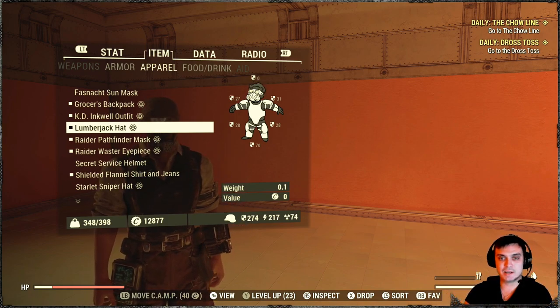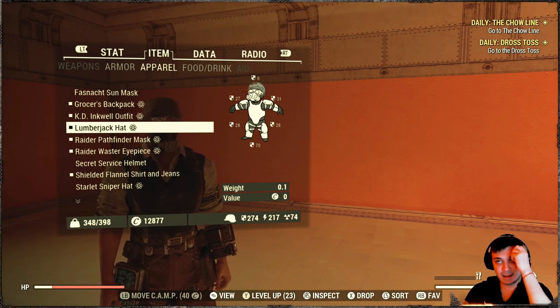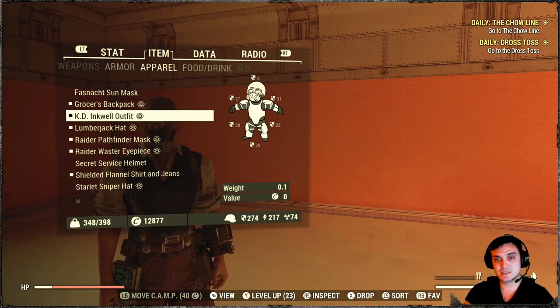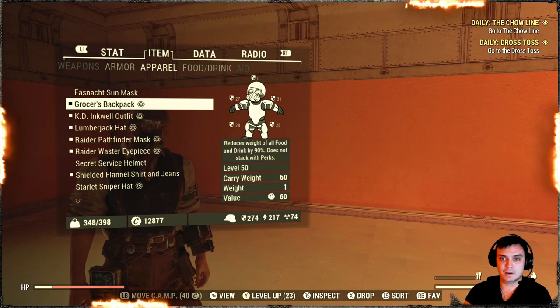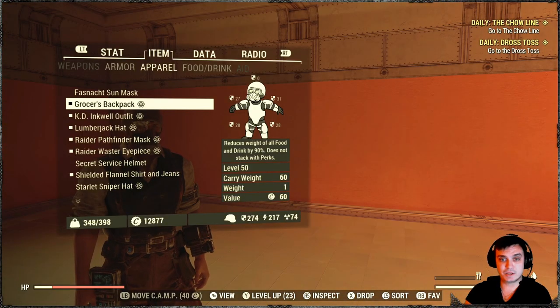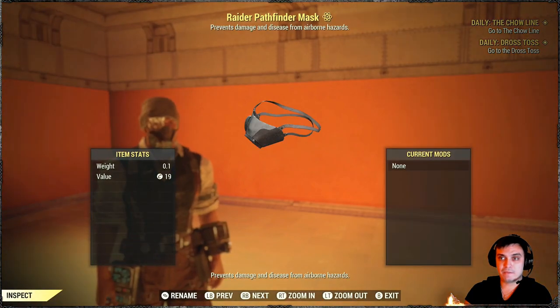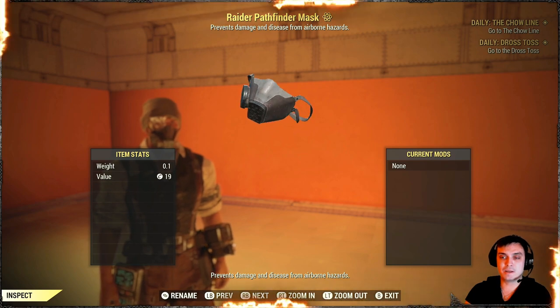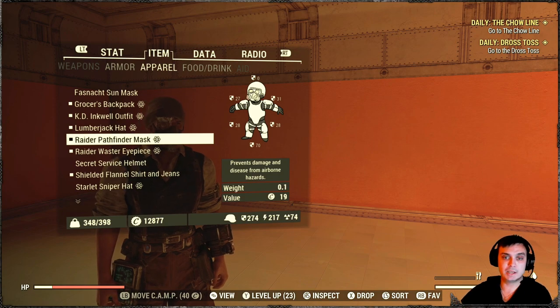It's actually a pretty cool lumberjack hat — it comes from the Atomic Shop. The KD Inkwell is from Season 3, and the Corvega backpack skin is also from the Atomic Shop. The Raider Pathfinder mask is part of the Raider content bundle, so it's only purchasable with real cash, not atoms.